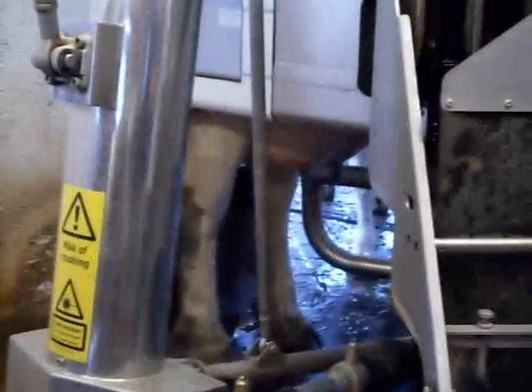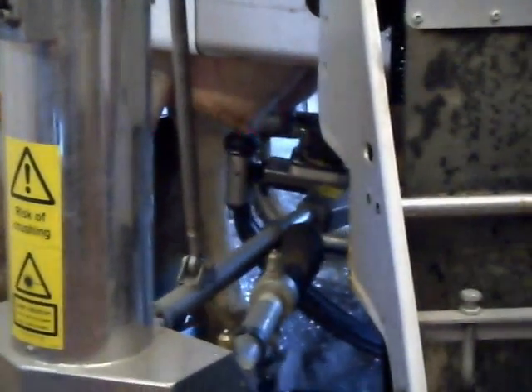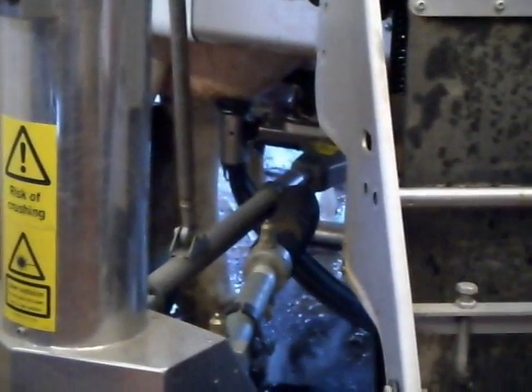We had one cow in this barn — she was just culled this week — but she would visit the machine 18 times a day. If she didn't get milked, she'd get milked two and a half or three times.